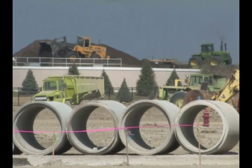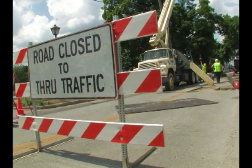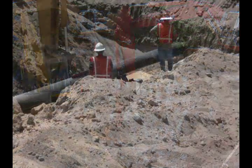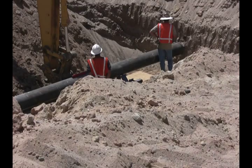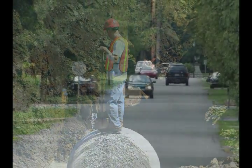Pipeline operators from around the world are discovering that simply replacing their aging pipeline assets is cost prohibitive, and that advanced condition assessment services from Pure Technologies can help them make informed decisions that help reduce costs and the risk of ruptures.